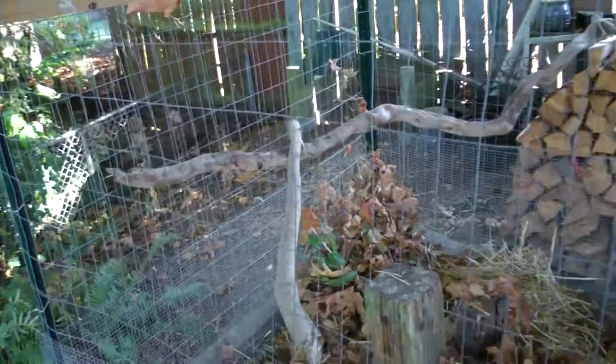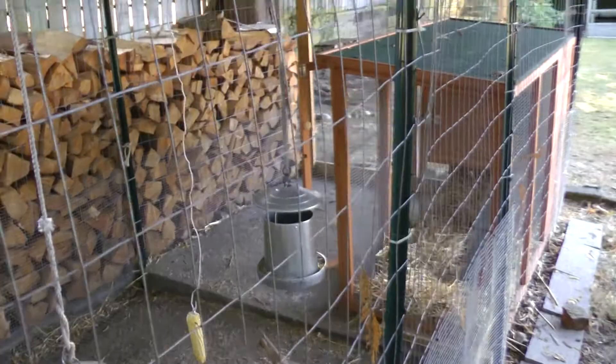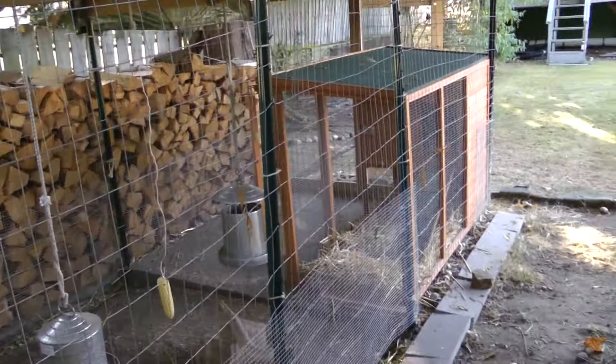I just finished cleaning this out a little while ago before you got here, so in a few days it won't look like that. They'll get all that straw all kicked around and the leaves. But the whole idea is to keep them out of the mud.